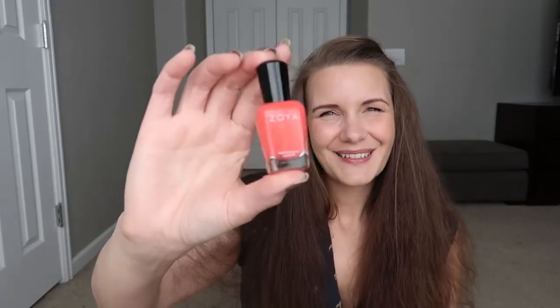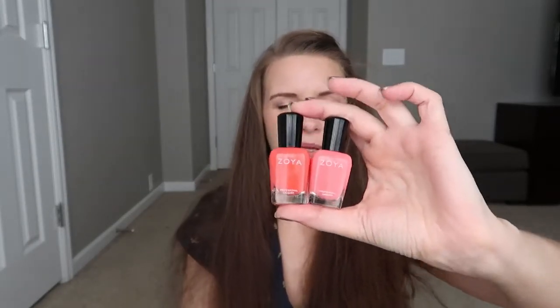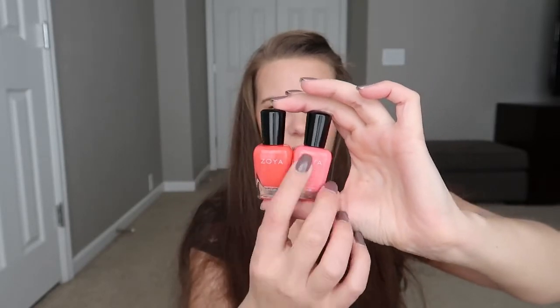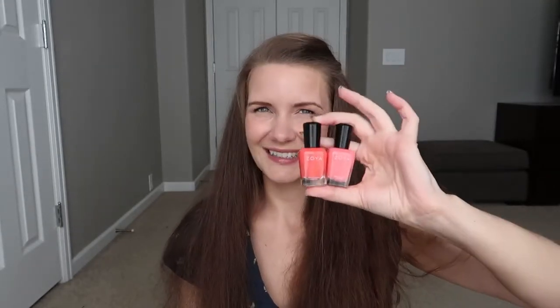Next I picked up Zoya Cara — a nice, beautiful coral color. It's a little bit outside my comfort zone, not a color I'd typically wear, but I'm excited to try it. I actually have it on my toes right now; I think it's a fun summer color. Comparing it to Wendy, Wendy has a lot more pink and is a lot paler, whereas Cara has more orange tones, a little more vibrant. I thought Wendy was really bright, but next to Cara it doesn't look as bright.